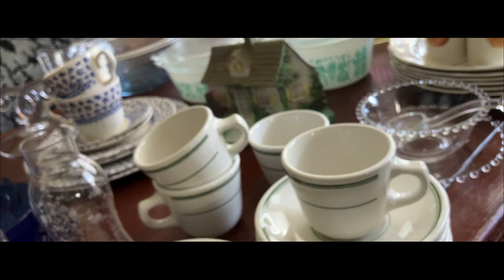The Imperial Company produced Candlewick for quite some time, and there it is. There's the mayonnaise — what is so nice is you've got the liner, the mayonnaise bowl, and the matching spoon. Look at that. Now that could easily get separated over the years. Candlewick is such a pretty pattern.